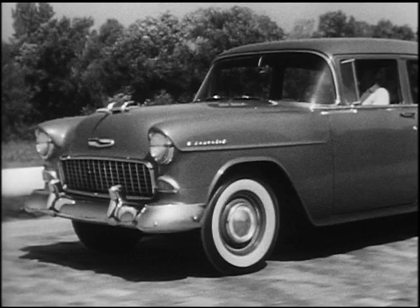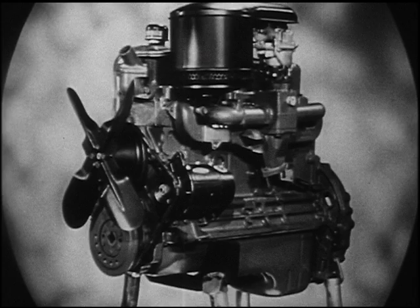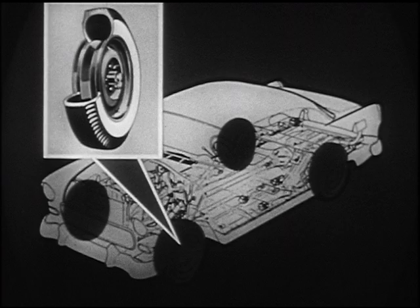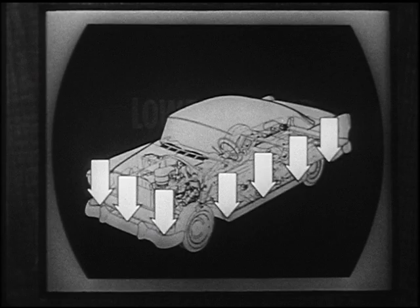The parade of major engineering changes continues: completely new axles, plus completely new power team components. New tubeless tires offer a softer ride, new resistance to blowouts, and new freedom from tire squeal. A lower center of gravity brings the car to a new point of road-hugging equilibrium. That's just part of the story.